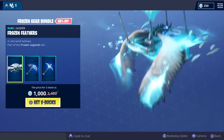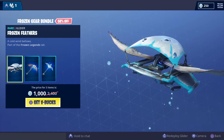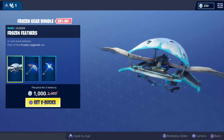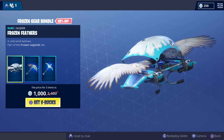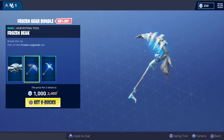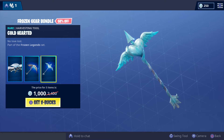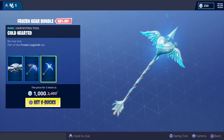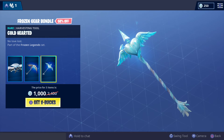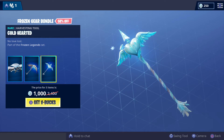We've got a Frozen Gear Bundle which comes with a Frozen version of the Febbers, the Raven Febbers glider, the Frozen Beak, and the Cold Hearted — 1,000 V-Bucks for these three, a total saving of 58%.